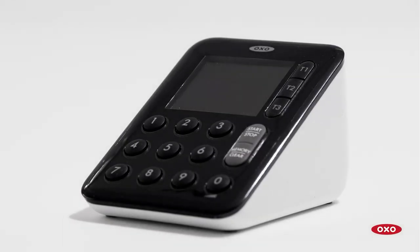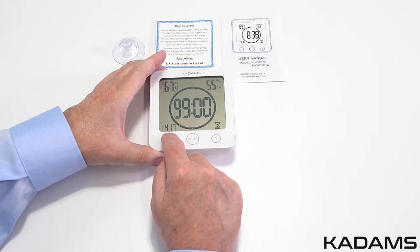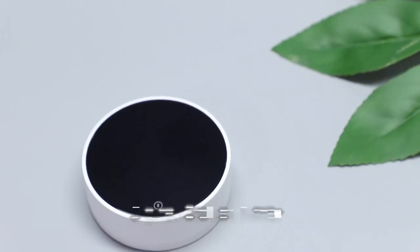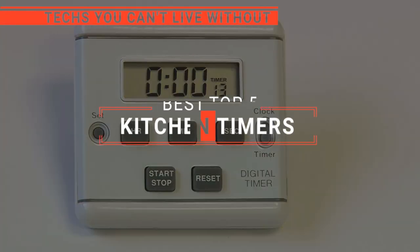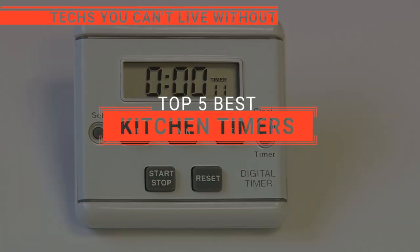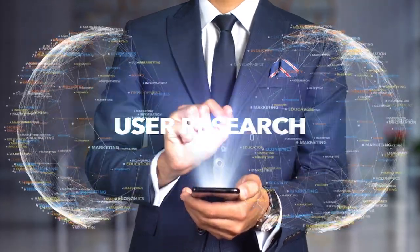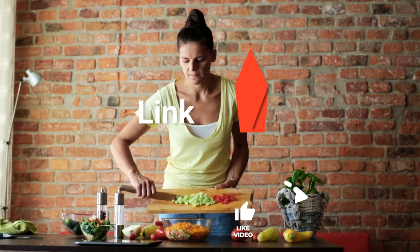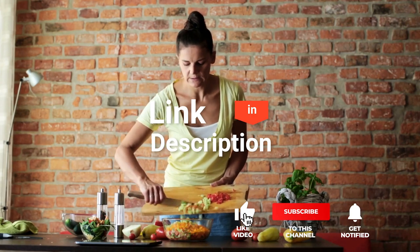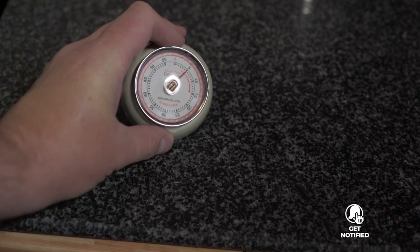The OXO Good Grips Kitchen Timer? The Kickerland Vintage or CADAMS Kitchen Wall Timer? Perhaps the Thermo Pro or the VOKU Digital? Which one should you buy? In this video, we are going to look at the top kitchen timers available on the market today and tell you which one is best for you. We made this list based on our own opinions, research, and customer reviews, considering quality, features, and value. Here are the top five kitchen timers.